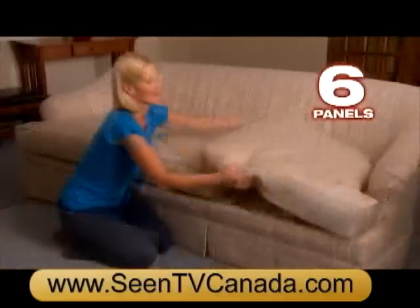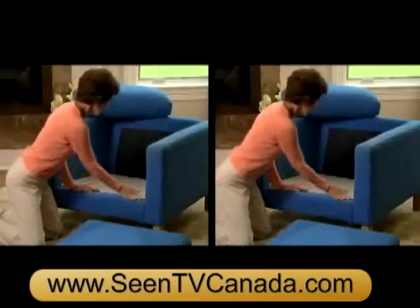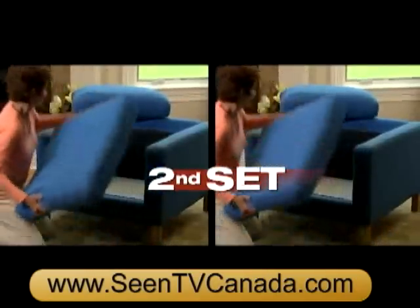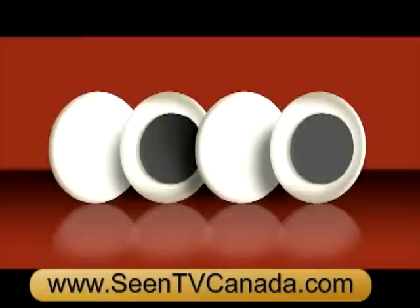Now you can get a full set of Furniture Fix through this special TV offer for just $19.99. Call now and get a second set of Furniture Fix — enough for your couch or two chairs — it's yours as a bonus. Just pay separate shipping and handling.